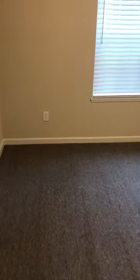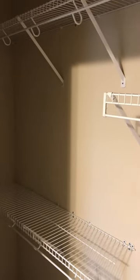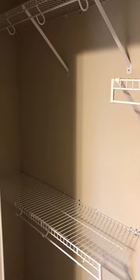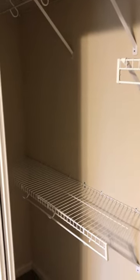Coming into the second bedroom, it also has lots of room and a nice closet with extra detail closets. Every closet has full shelving throughout, so it's really top-notch all the way around — come out and take a look.